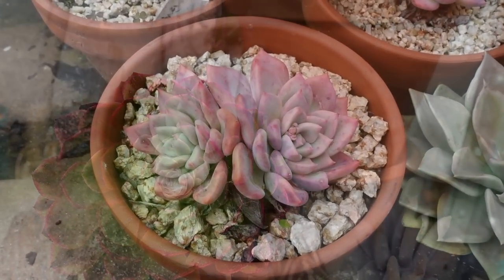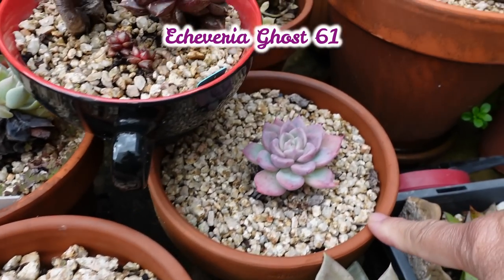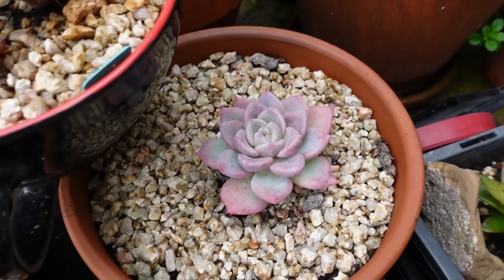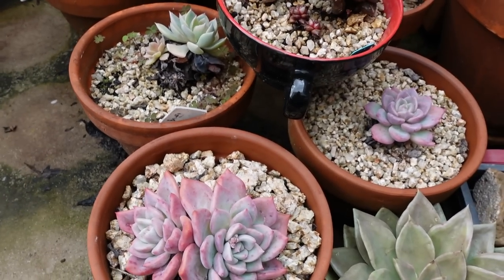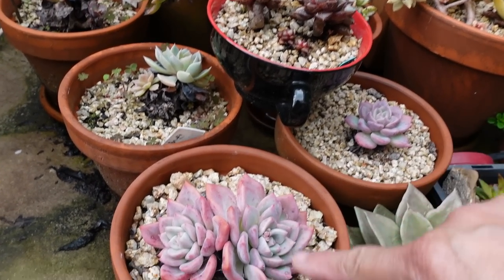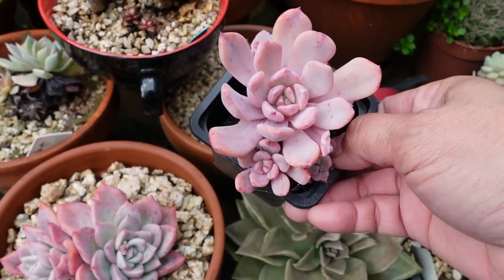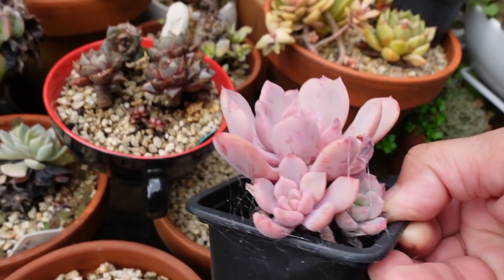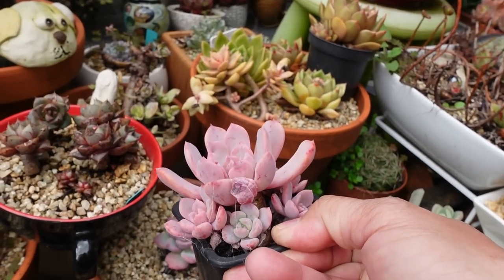This is Echeveria Ghost 61 — my first one — but how come it's smaller compared to these two? I couldn't figure it out, so I decided to put these two plants together into one pot. I also have this plant I got with no name.